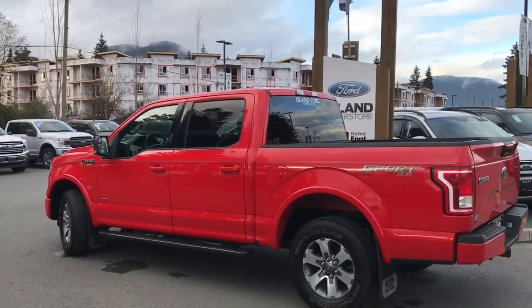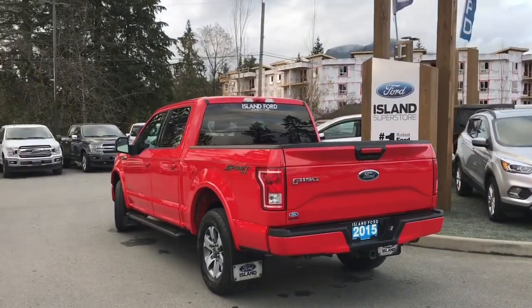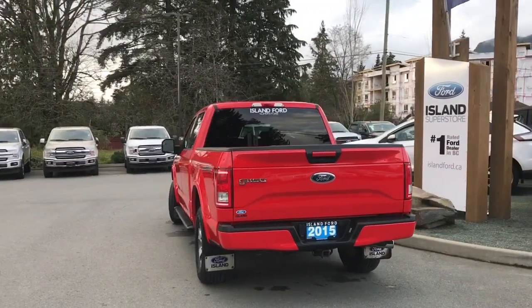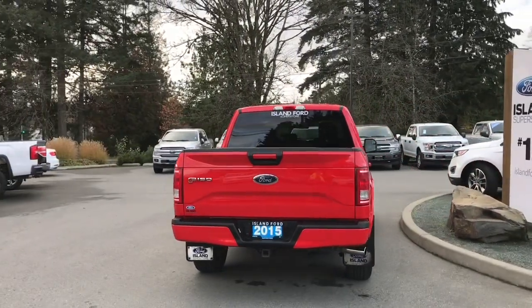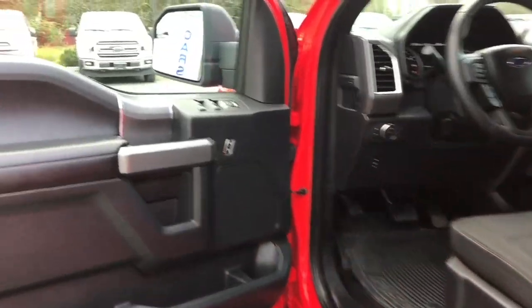It also has the sport package, which includes a centre console, a backup camera, and a spray-in liner. It's really easy to get into this vehicle — just talk to our sales team. They'd be happy to take you out on a test drive.